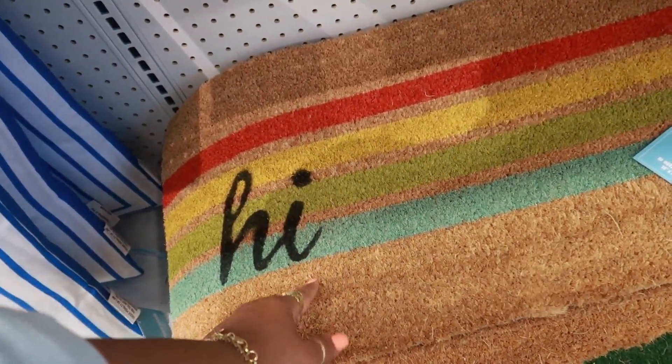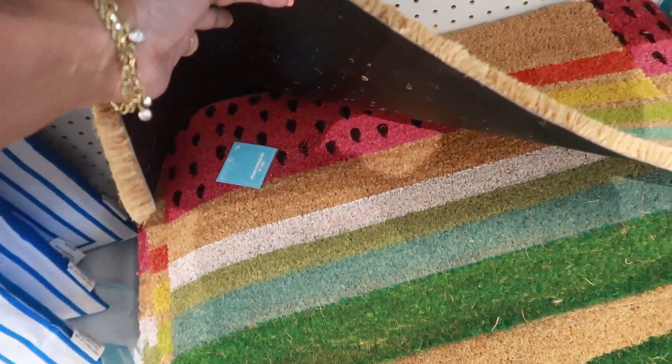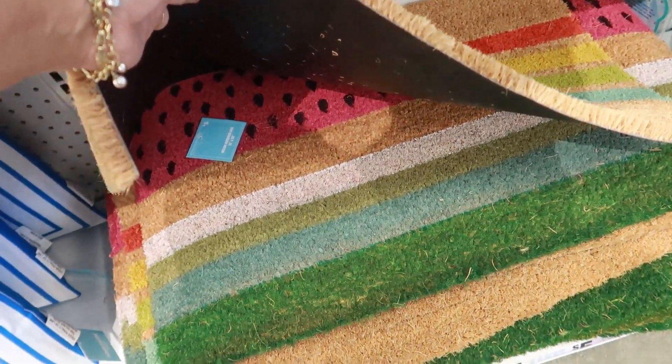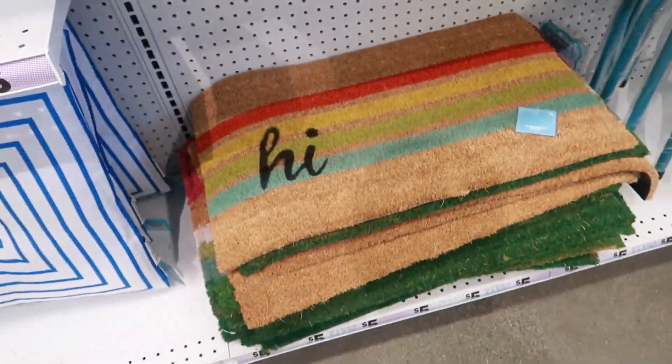They do have some cute doormats. That one that says hi. And then they have this one that has the watermelon print. Kind of looks like the shoes I have on today. Look at that — watermelon.